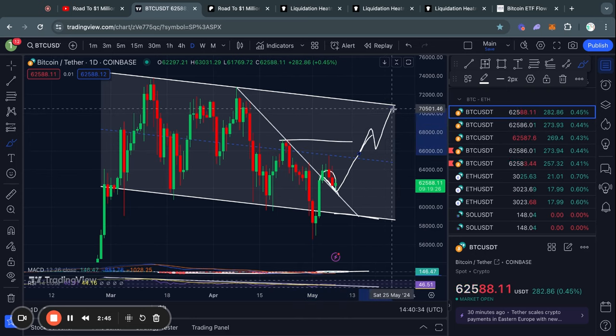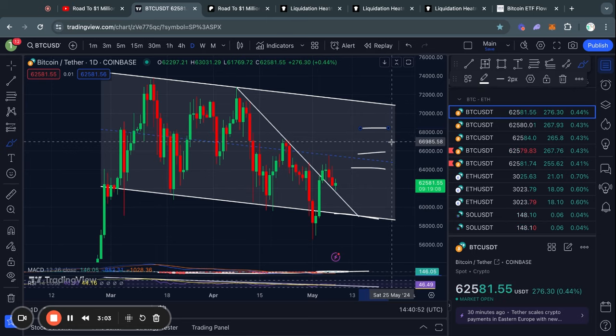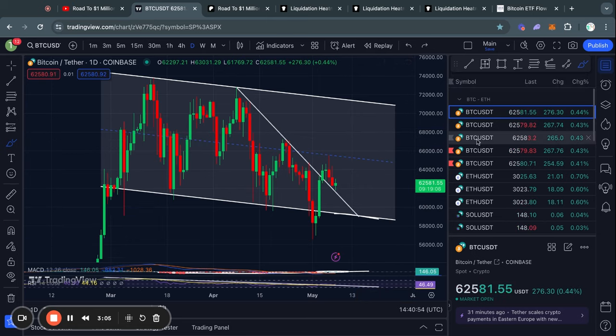After that, in the case we do break to the upside, the next resistance level above that is at about 71,000 US dollars. However, there are some other resistance levels in between the current price and that 71K level.